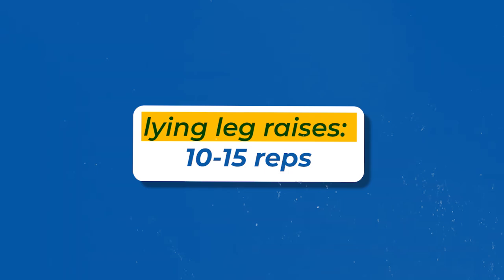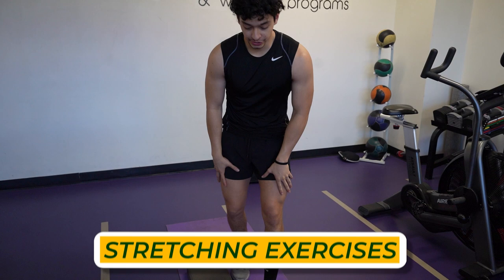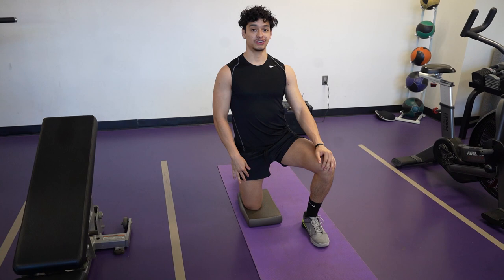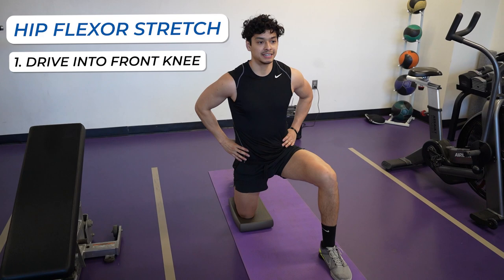Now onto the stretches. First, we'll start with the hip flexor stretch. With stretching, we're doing the opposite of what the muscle does, so we're going to get into a lot of hip extension. I like to use a foam pad because you put a lot of pressure on your knee and it's not super comfortable. Get into this position, drive into that knee and tilt up. If you want a more intense stretch, lean forward — you'll feel it right in the front of your quad.